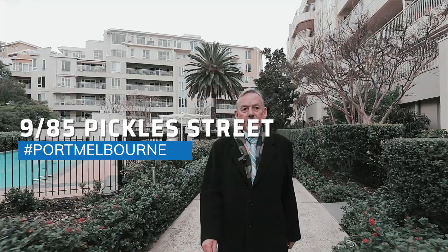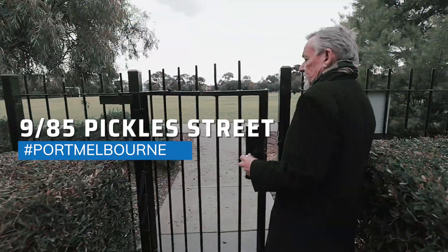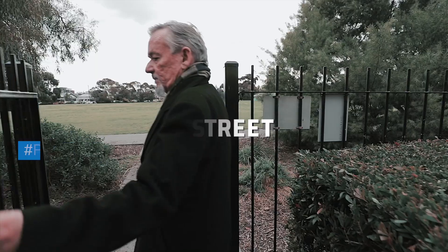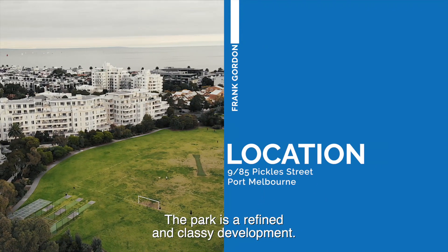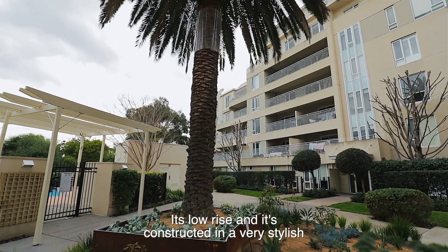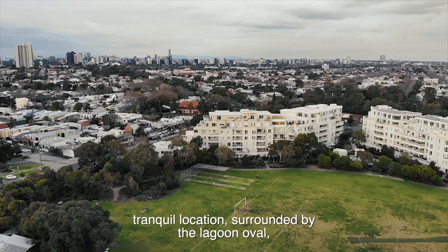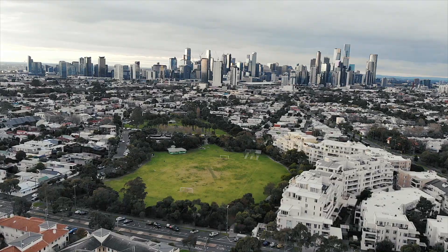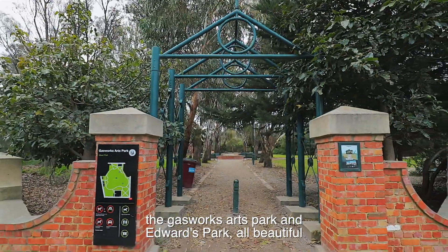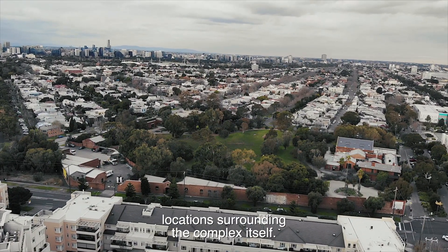Let's have a look around the area, then we'll pop through. The Park is a refined and classy development. It's low-rise and constructed in a very stylish Art Deco style. The Park development takes its name from its tranquil location surrounded by the Lagoon Oval, the Gasworks Arts Park, and Edwards Park — all beautiful locations surrounding the complex itself.